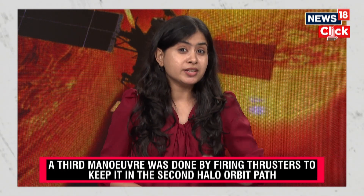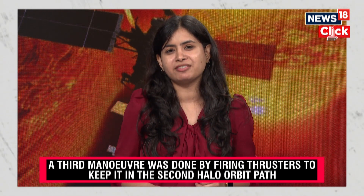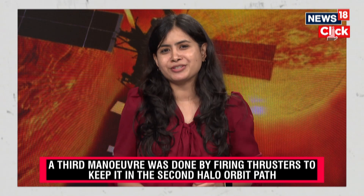Aditya L1 carries seven scientific payloads on board, including the much-touted Visible Emission Line Coronagraph, which was developed by the Indian Institute of Astrophysics, Bengaluru.